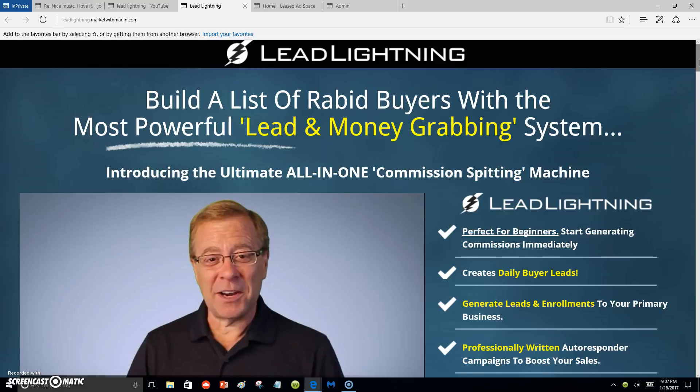You start making or generating commissions immediately. It's a way to build a list, and you create daily buyer leads — leads of people you're going to have to promote your business to. And if you don't have a primary business already, Lead Lightning can be your primary business to start off with since you're a beginner.